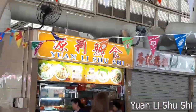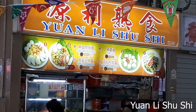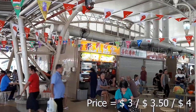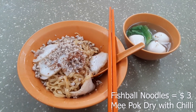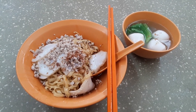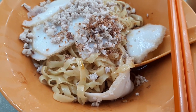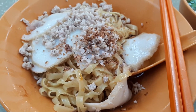Lastly, we are at a store called Yuan Li Fish Ball Noodles. What I ordered from this store is the three-dollar dry fish ball noodles. One thing I must say about this store is that it's one of those stores that has been around at this food centre for a while. The people who eat here are very familiar with the food, and even the owners know the regular customers and their regular orders — people come here and really know what they want to eat.